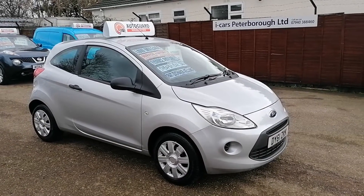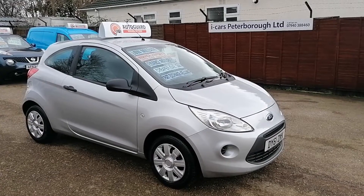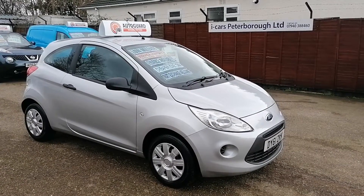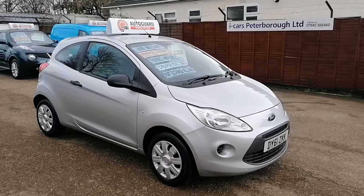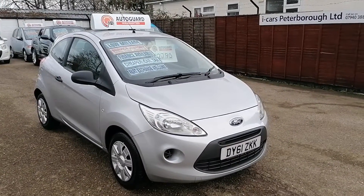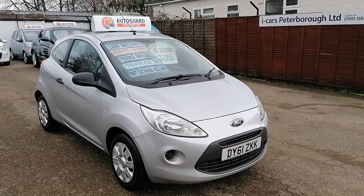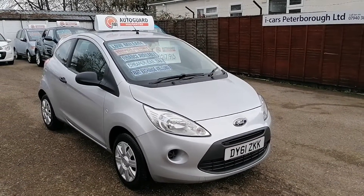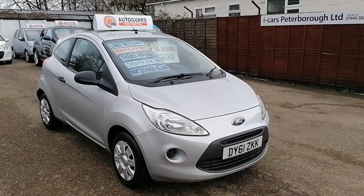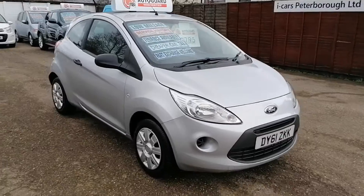Hi, this is Ian from iCars in Peterborough. I'm just going to do a quick 360 video appraisal of this absolutely fantastic Ford Ka Studio. It's a 2011 on a 61 plate and it's done 75,000 miles. With the way modern vehicles are selling, video appraisals are the way forward. So we'll start now.